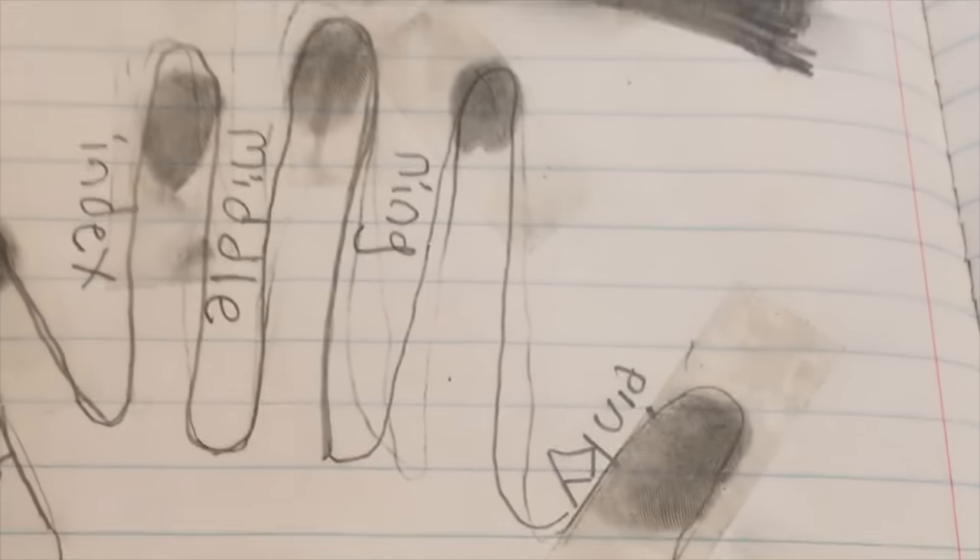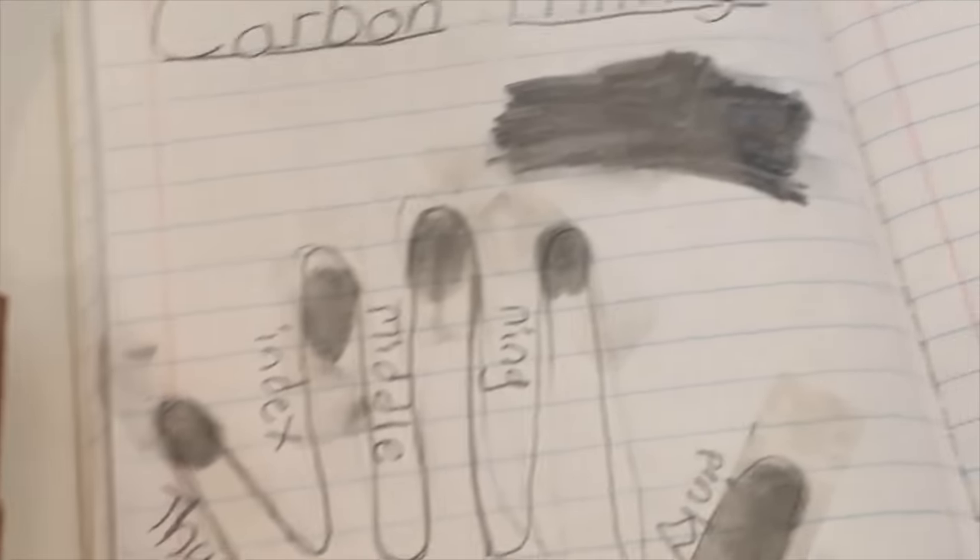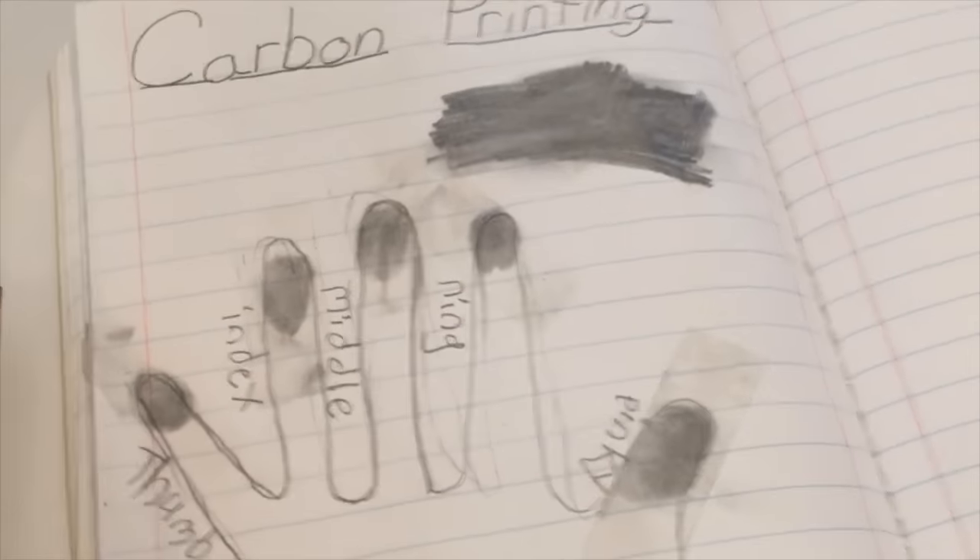We took fingerprints by just rubbing a whole bunch of pencil and then sticking our fingers in it. So these are my fingerprints, I guess. Preparing me for the criminal database very early, very young.